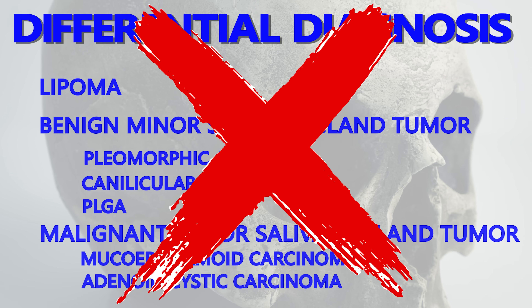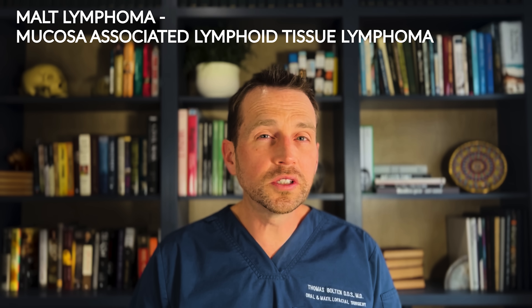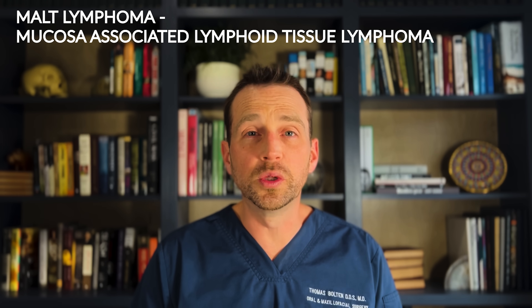I get plenty of tissue samples and then close the site primarily. This is the kind of case where I immediately get on the phone afterwards and ask the pathologist to expedite the report. Time is of the essence, and the sooner I get the diagnosis, the sooner we can begin treatment. I anxiously awaited this diagnosis, and it wasn't what I was expecting. This lesion turned out to be a MALT lymphoma, or a mucosa-associated lymphoid tissue lymphoma.